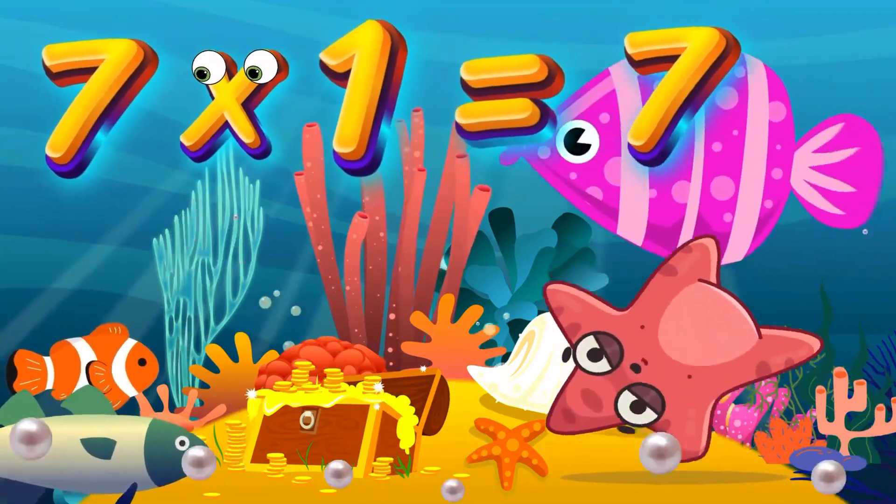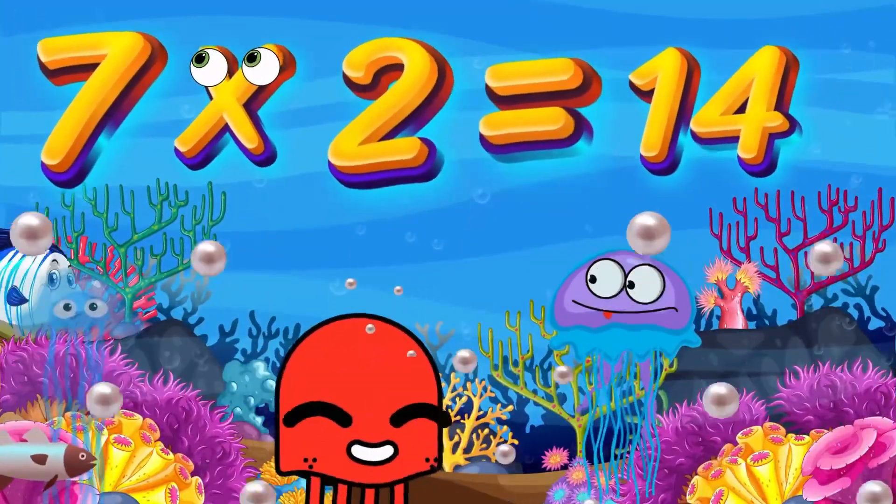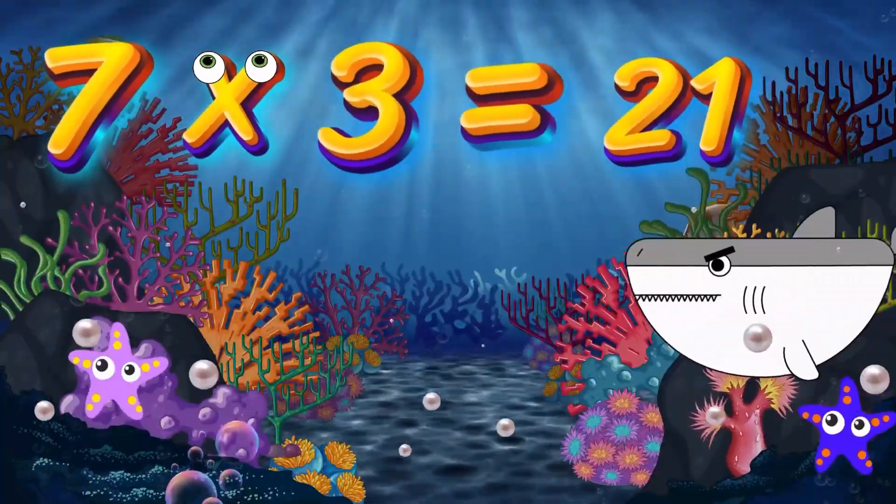7x1 is 7. Again, kids, 7x1 is 7. 7x2 is 14. Again, kids, 7x2 is 14.